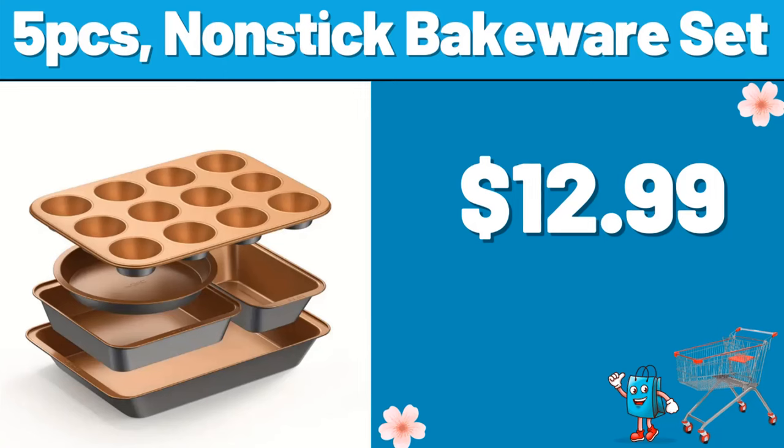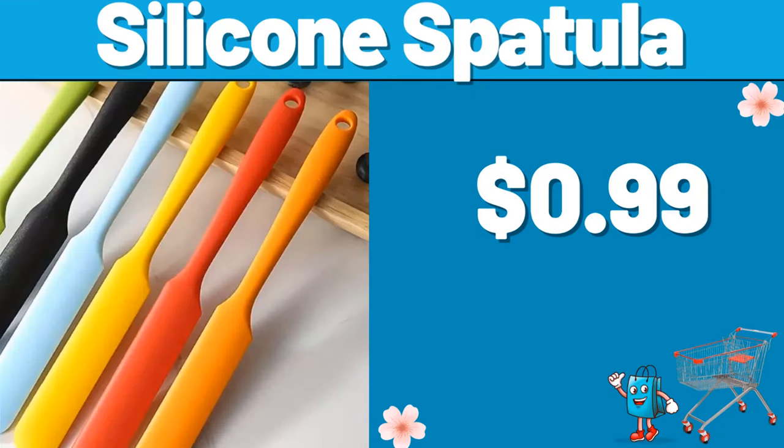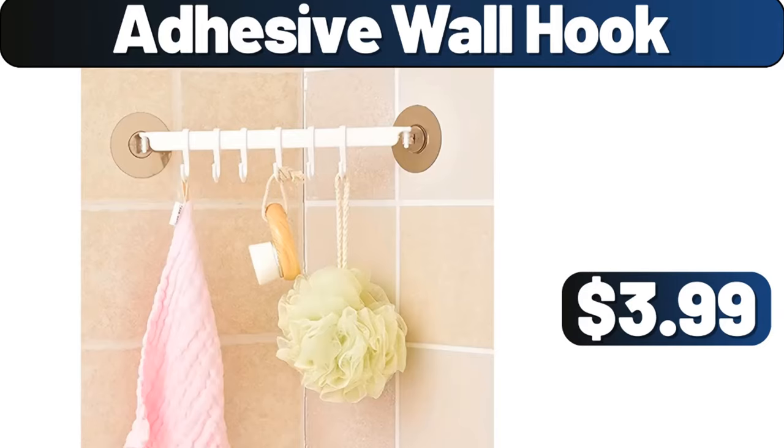5-piece nonstick bakeware set, $12.99. Silicone spatula, $0.99. Adhesive wall hook, $3.99.